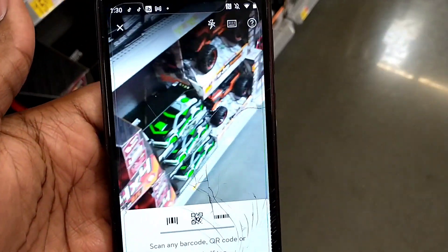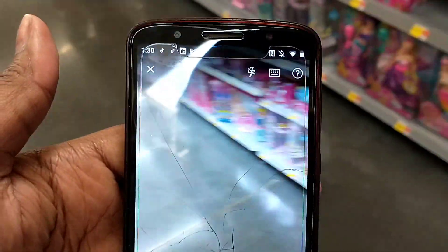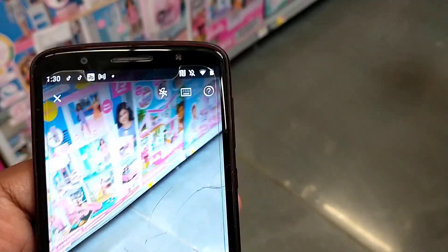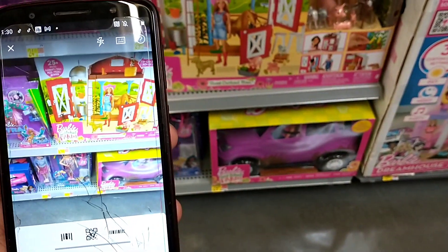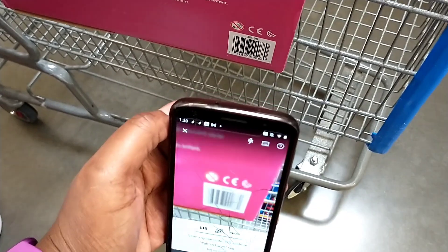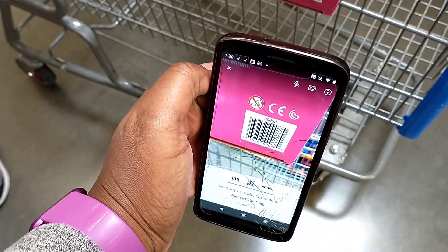If you've been using the scanning hack I showed, just keep going if it doesn't scan right away. I had to scan that Elsa doll about 10 times — it kept saying unknown item — but it eventually did work. I was beginning to think the hack had stopped working, but nope, we're still going strong.